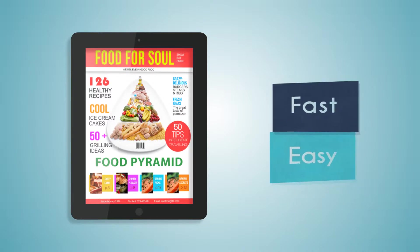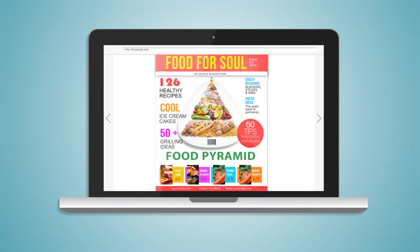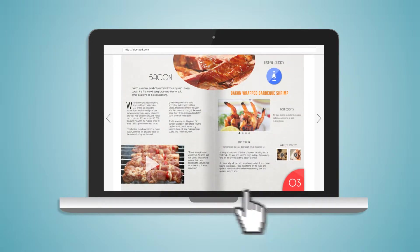Going digital with Blue Toad is both fast and easy. Here's how it works. You upload your content using our intuitive dashboard. What starts off as a PDF becomes engaging media, rich and ready for consumption.